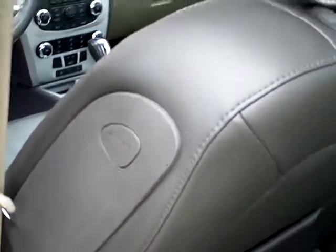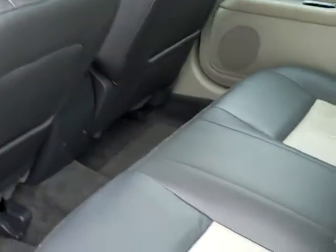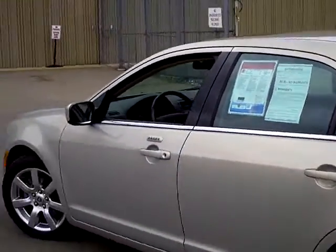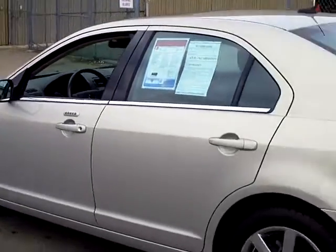There's another airbag right here in the event of a side impact for the rear passengers, and the rear doors also have child safety locks on them as well.